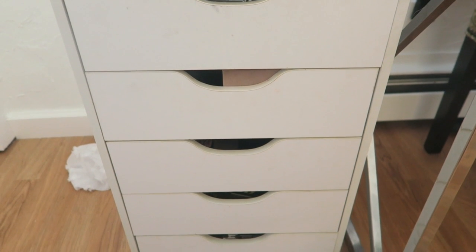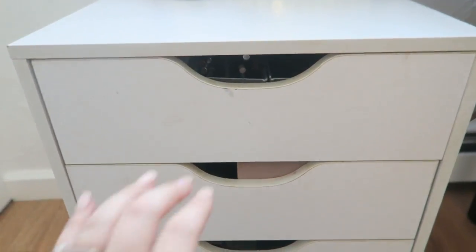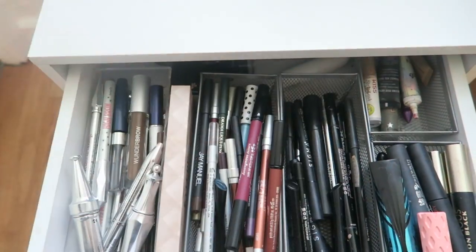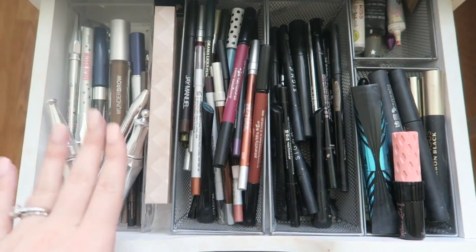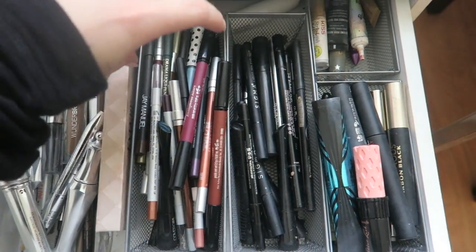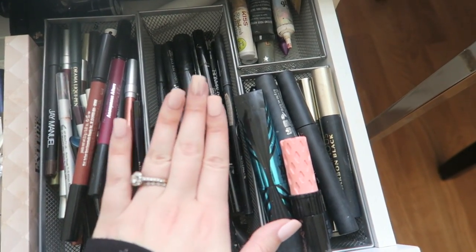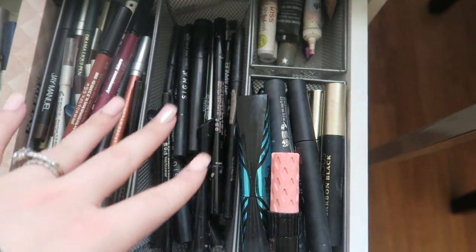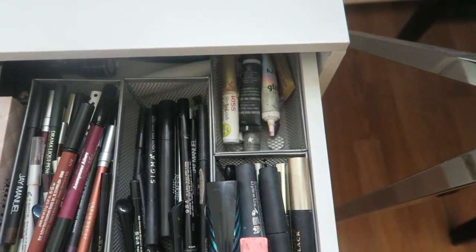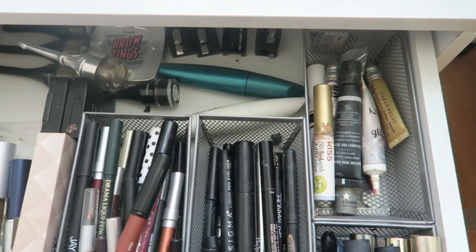These drawers I get from Michael's are really affordable and easy to put together — typically $9.99 but with the 40% off coupon you can get them for $6 a piece. The first drawer has all my brow products. Then there's a drawer with colored eyeliners and larger lip liners that don't fit in the lip liner drawer. The next drawer has all my black liners regardless of formula. Then mascaras, lash glue, eye primers, and in the back there's extra product that doesn't fit in the organizers.